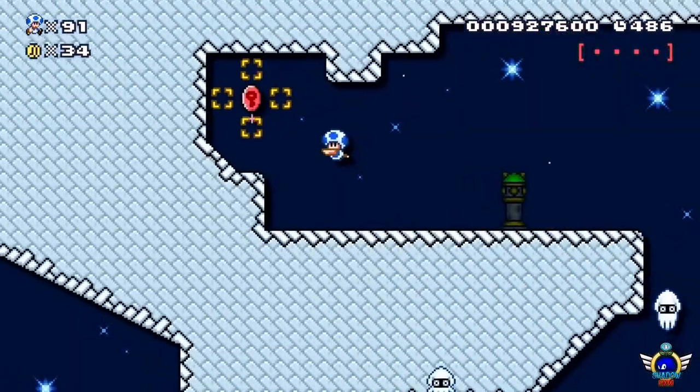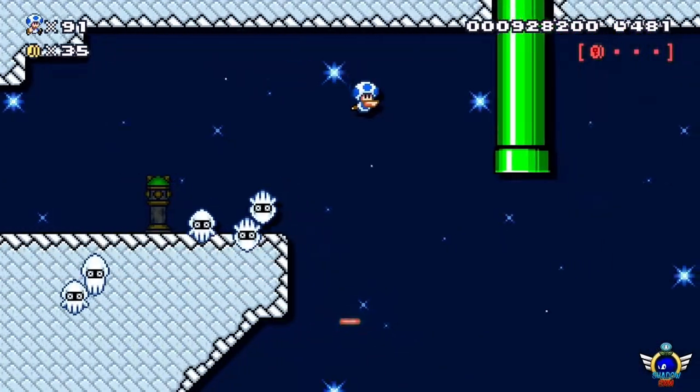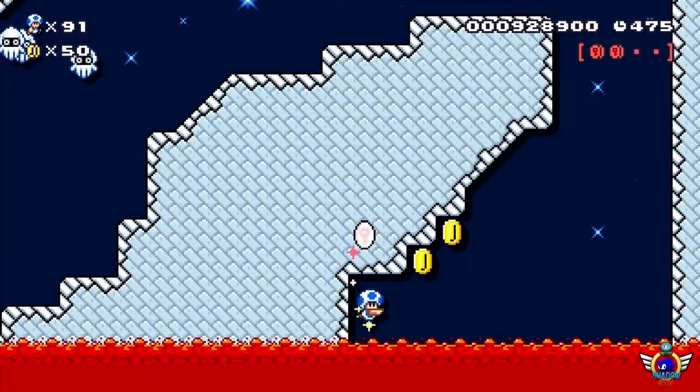Oh, come on. There are two pink coins in this entire room right here. Oh my god. And the second pink coin is actually here.